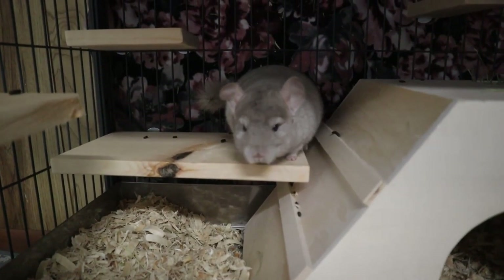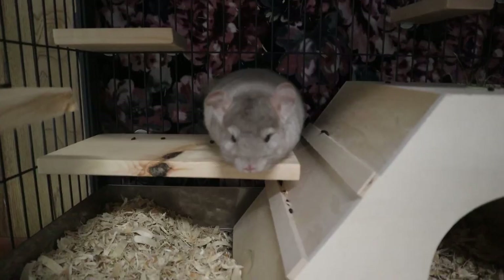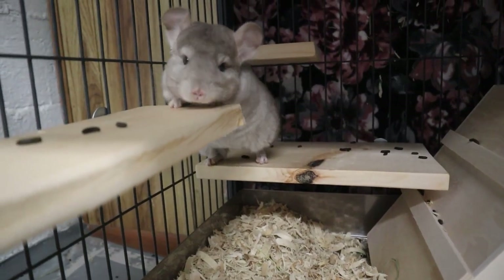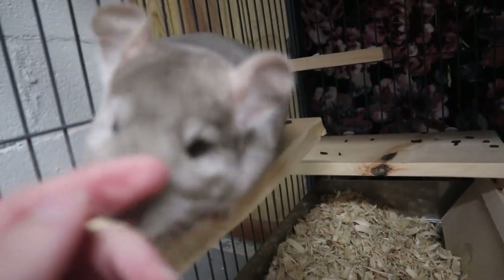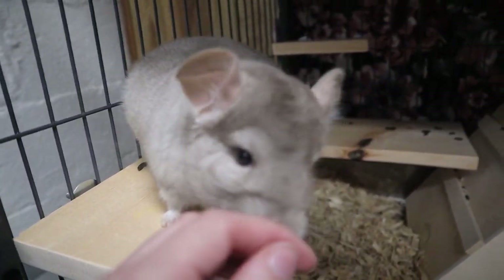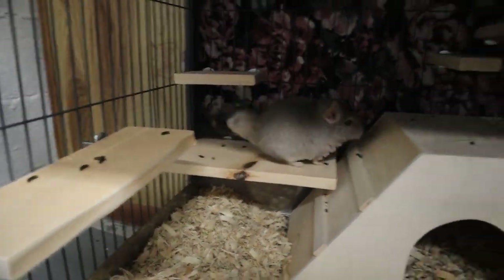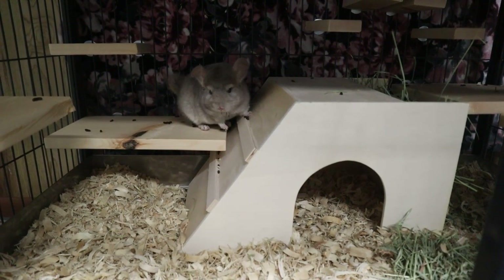She is freaking adorable. Her ears flop, which I've never seen chinchillas do before. She may or may not try to escape — we'll see how that goes. She's very friendly but quite nervous; she's not too sure about me. All of my other chinchillas would be hiding at this point, and she's out in the open. So let me go over how I designed her cage.